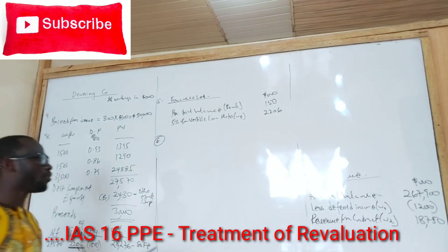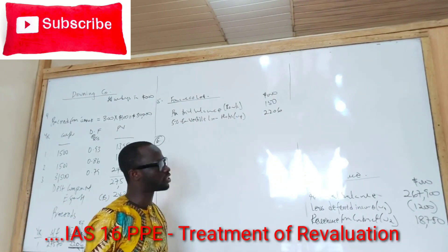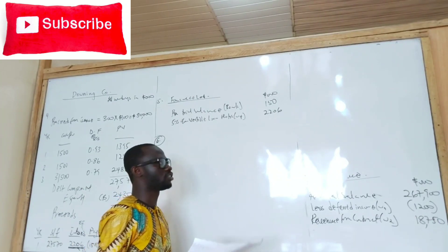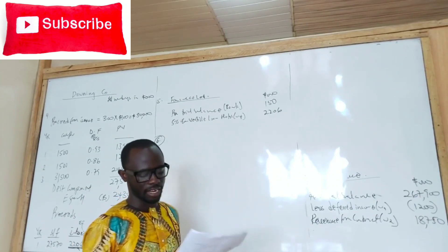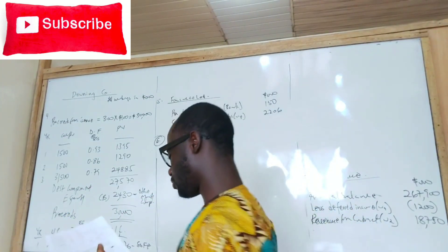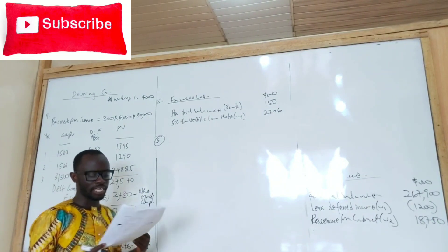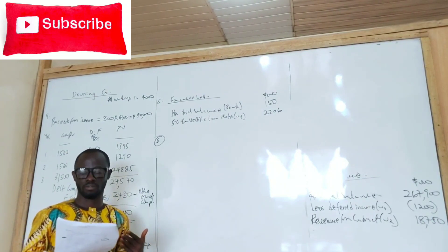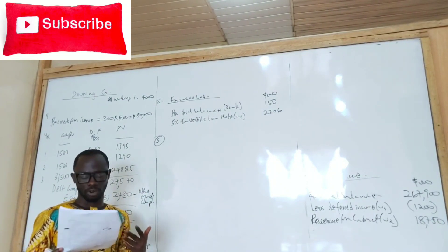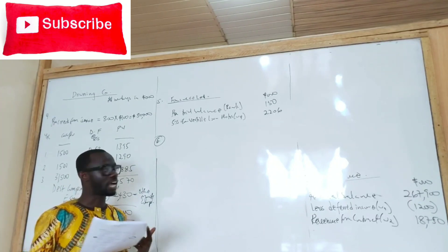When you are dealing with issues in relation to revaluation, you must consider when the revaluation is being done. From this note, when is the revaluation being done? When is 1st April 2015? The start of the year. The start of the year.